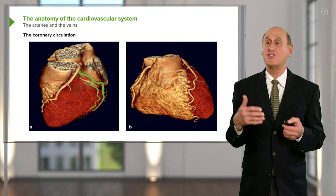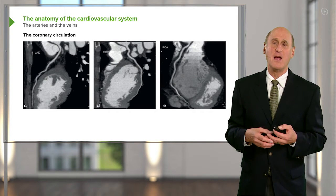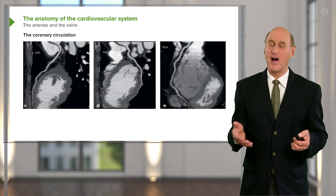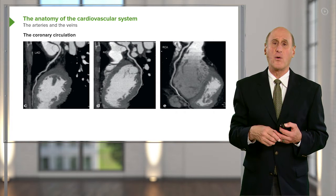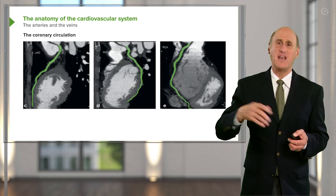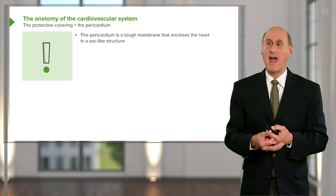Blockage in any one of these arteries can cause a myocardial infarction, or a heart attack. Here you see the CT in its natural state, not artificially colorized, but you can still see very clearly the coronary arteries — the left, the right, the anterior descending, and the circumflex.